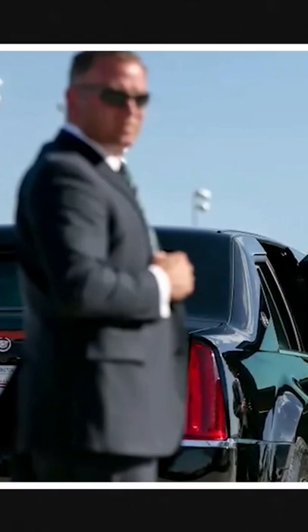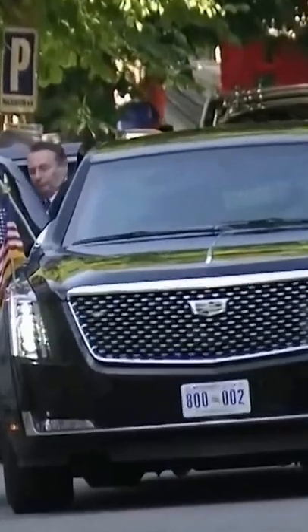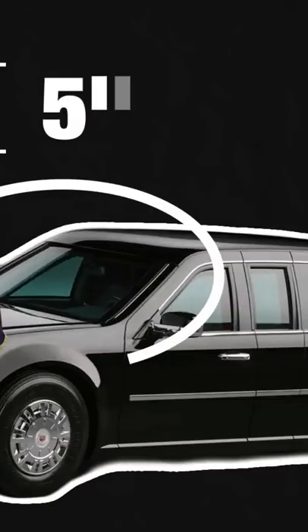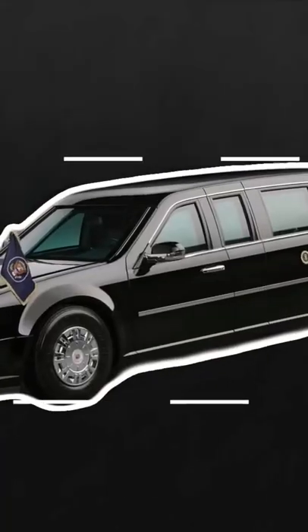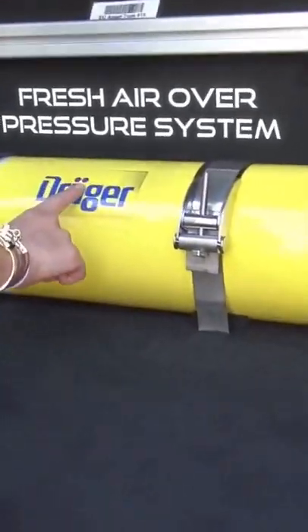Every Secret Service agent has to pass a five-day protective driving course, and those who end up behind the wheel of the president's limo undertake even more advanced training. The doors are eight-inch thick, the windows will stop a bullet from a magnum, and the floor is built on a modified truck bed with armour floor plates to protect from bombs and grenades. It's even hermetically sealed to prevent biological attacks, with its own oxygen supply.